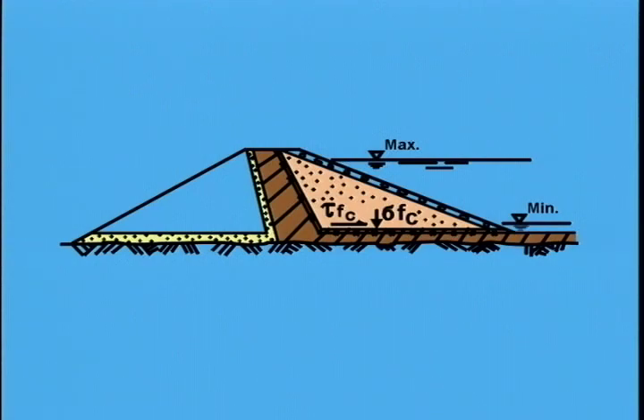Occasionally, the impervious core of a dam is connected to an impervious upstream blanket. In that case, the critical surface for sliding extends upstream just below the surface of the upstream blanket. In the case of seismic loading, the increased driving load is generally a horizontal load equal to the total weight of upstream material times an appropriate horizontal earthquake acceleration, sometimes combined with a concurrent vertical load.